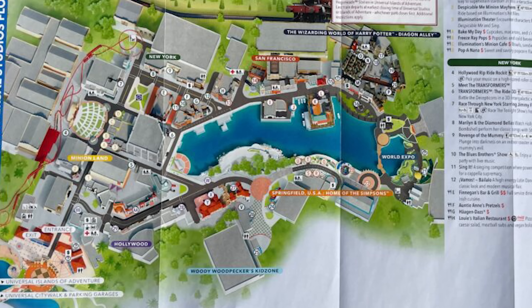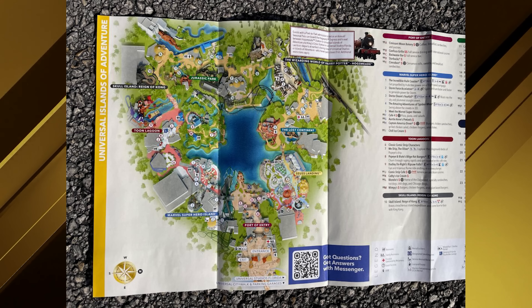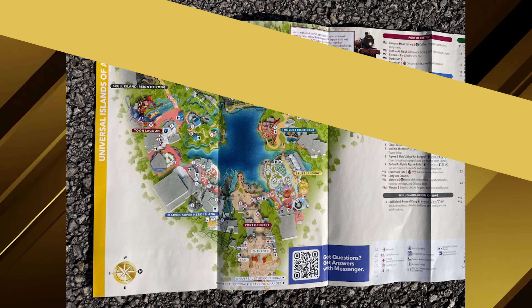Universal Parks and Resorts became Universal Destinations and Experiences earlier this year and debuted new logos for the parks. Along with the new logos, the names changed slightly — Universal's Islands of Adventure now appears as Universal Islands of Adventure on the map. Universal CityWalk is also listed.